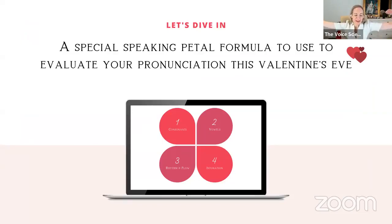It is Valentine's Eve. I have the most amazing love of my life, and if you're looking for the other half for your pronunciation, I've created just for tonight a special Speaking Petal Formula for you to use to evaluate your pronunciation this Valentine's Eve. So we're going to have a quick look at that.